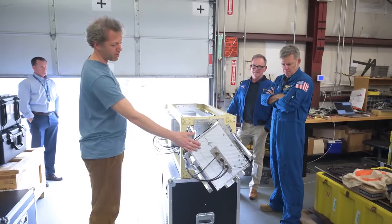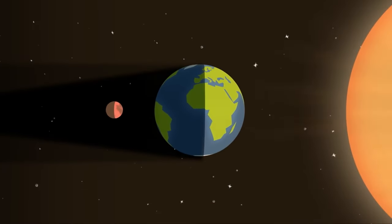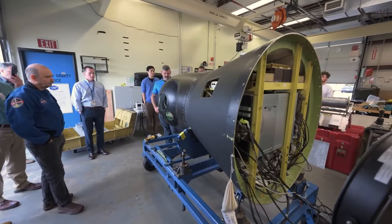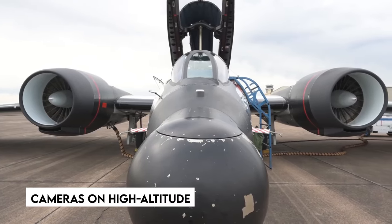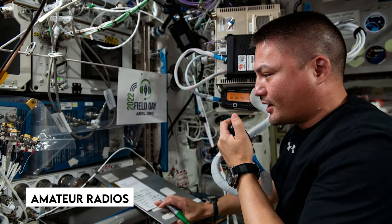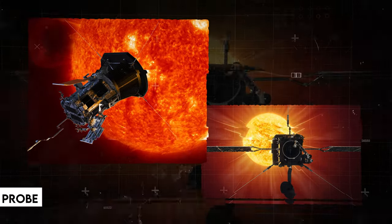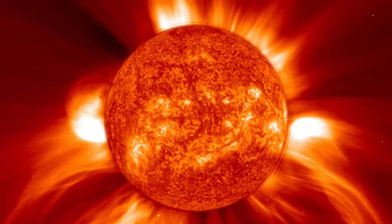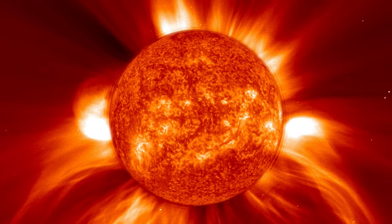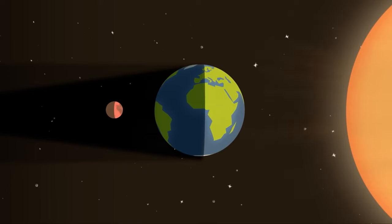Furthermore, NASA is financing a number of scientific projects during the 2024 eclipse to investigate the sun and its impact on Earth. These projects, directed by experts from various academic institutions, will make use of instruments such as cameras on high-altitude research planes and amateur radios. Two spacecraft — NASA's Parker Solar Probe and ESA and NASA's Solar Orbiter — have launched since the 2017 eclipse, revealing new insights into the sun's corona. These missions supplement Earth-based observations, providing a thorough picture of solar processes.